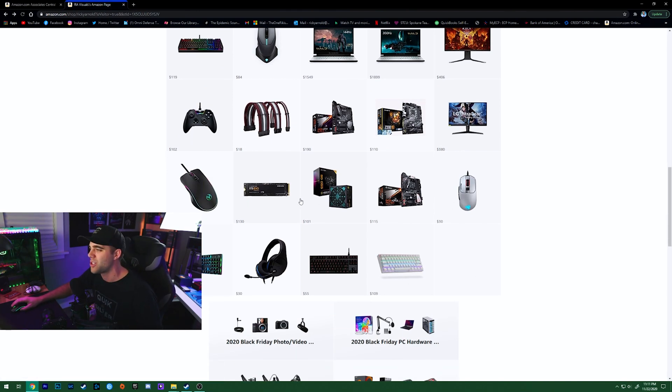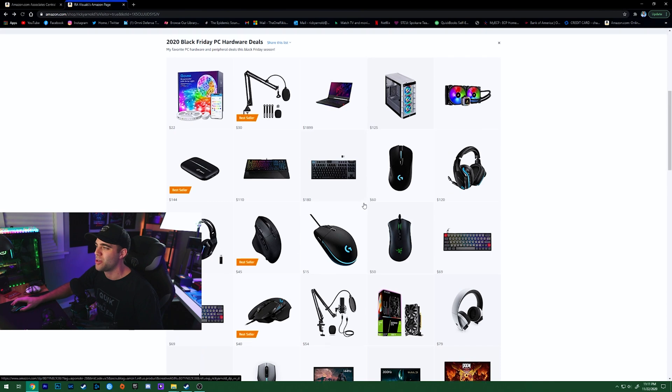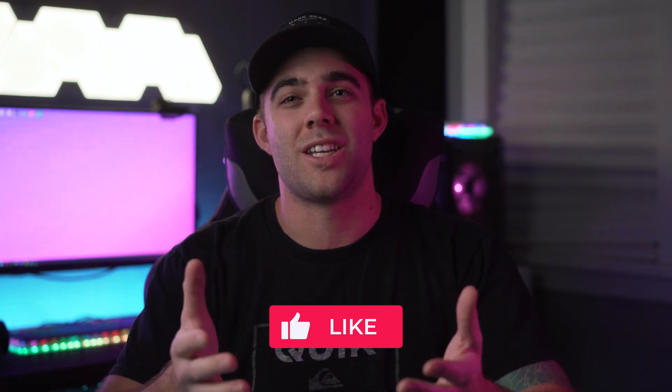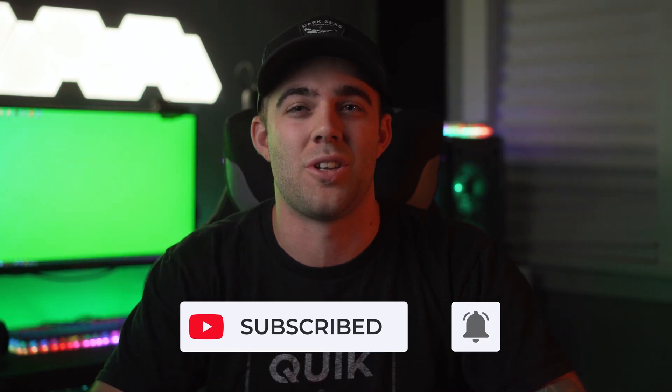There are also a couple more keyboards and some motherboards and other components on the list. I really hope you guys use this list and are able to grab a couple of things this holiday season. If you found something you didn't know was on sale or discovered something you didn't know you needed, then I've done my job. If you enjoyed the video give it a like, and subscribe with notifications on so you don't miss anything. Until next time — peace!